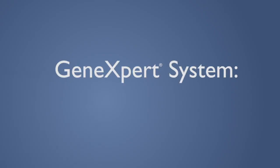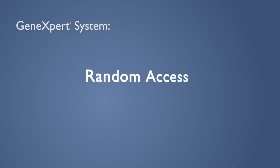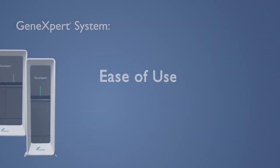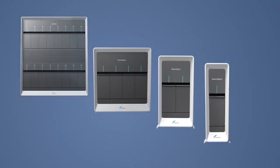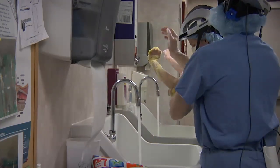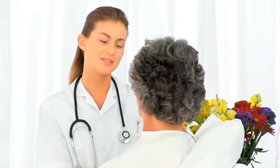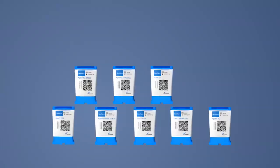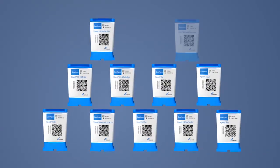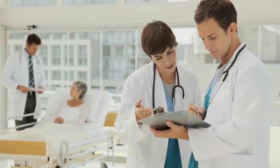No other system can offer you the workflow flexibility, random access, 24-7 testing accuracy, and ease of use of Cepheid's new GeneXpert family of systems. The systems employ the same proven, robust GeneXpert modules used across the entire GeneXpert family, which means this platform is designed to grow with your testing needs. Combined with Cepheid's rapidly expanding menu, you have the ultimate automated molecular solution for your institution.